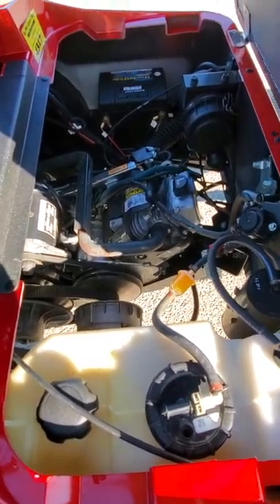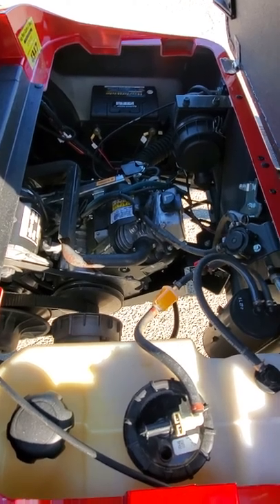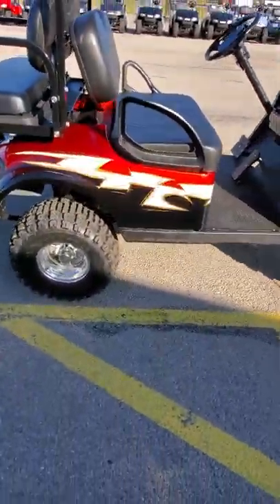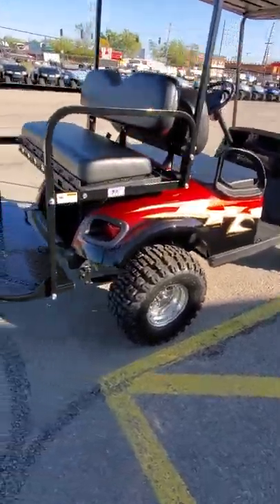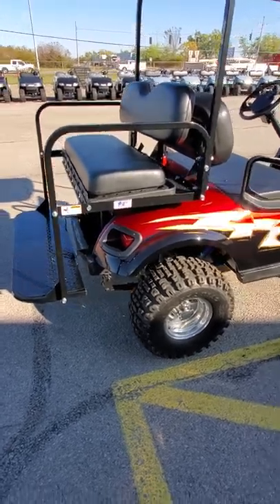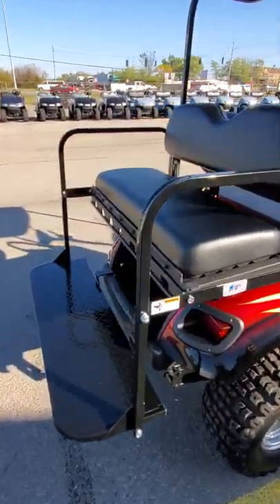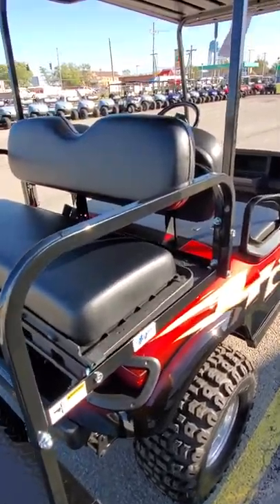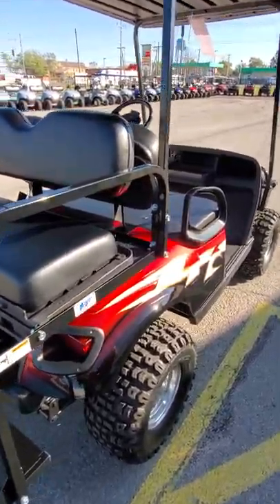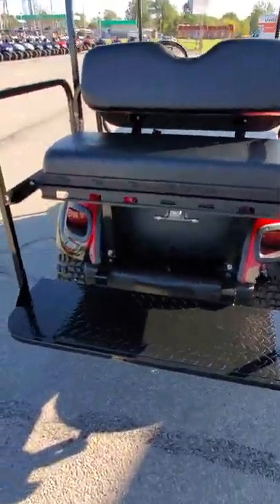We checked everything over and put a one-year dealer warranty on this, so we're going to back this up for one year from date of purchase — we will stand behind it. What we do is we bring these carts in, strip them down, check everything out, make sure everything's good to go, then put in the new battery, new oil filter, fuel filter, spark plugs — do the full tune-up on it — and then we put that one-year dealer warranty on it.